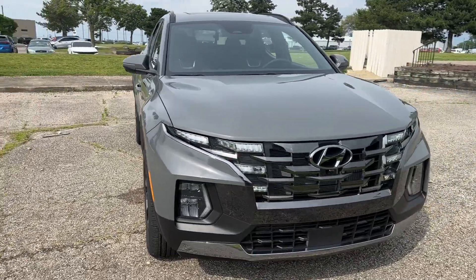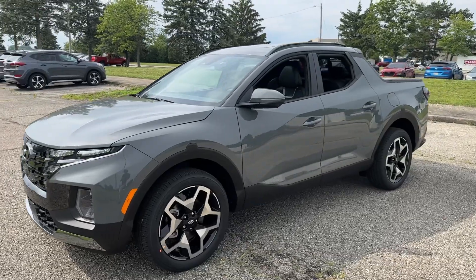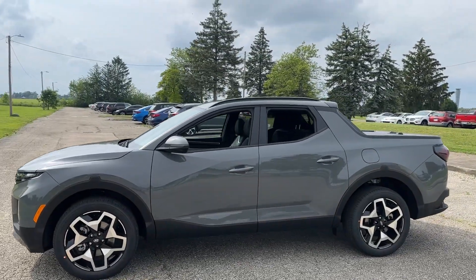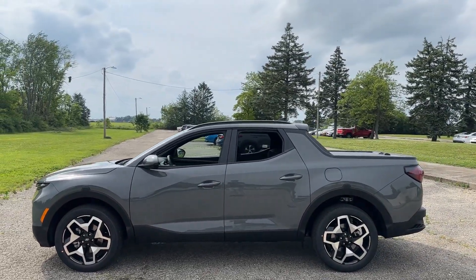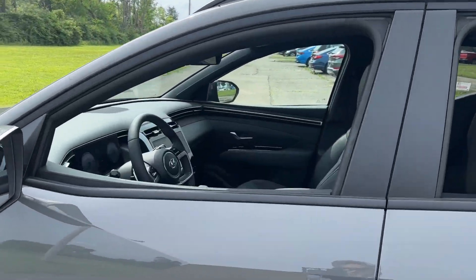Get into the 2024 Hyundai Santa Cruz. Answer the call to adventure in high-tech comfort in this sophisticated Santa Cruz. Open bed utility and a composed upscale cabin make this a uniquely versatile and satisfying vehicle.